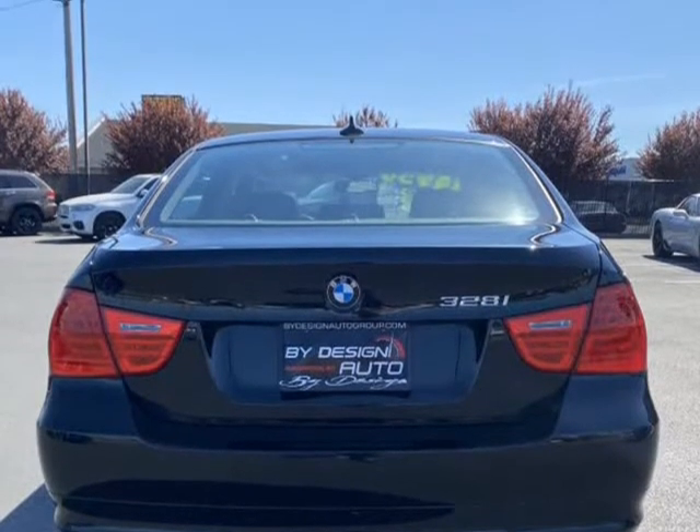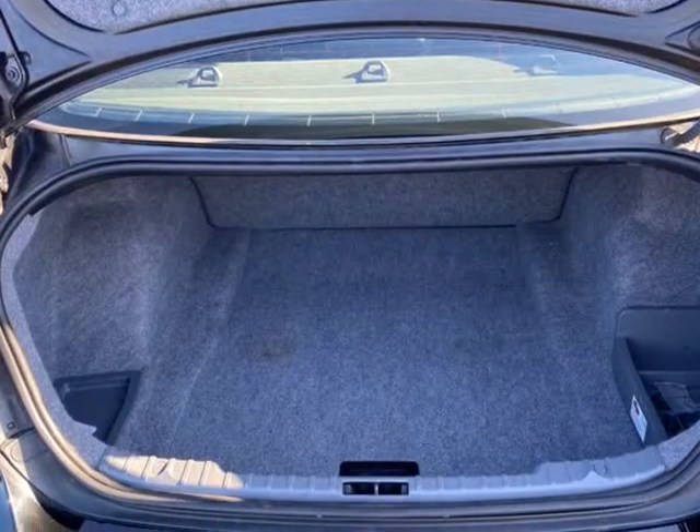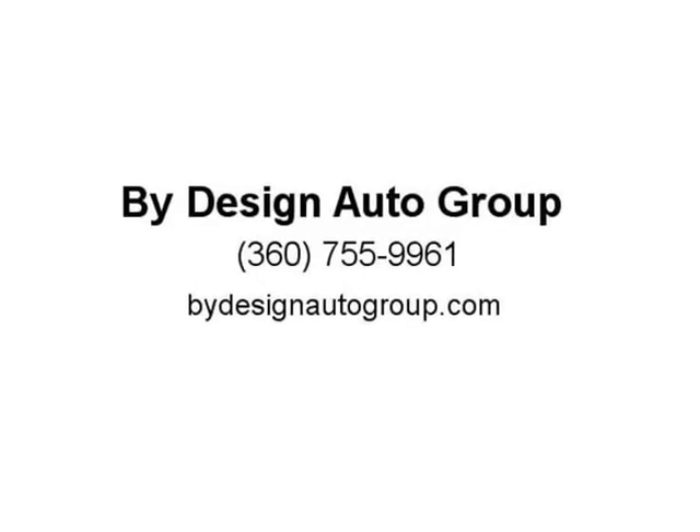Moonroof, Dakota heated leather seats, tilt/telescoping steering column, BMW Professional Audio System with auxiliary input, factory 17-inch sport alloy wheels, push button start, Bluetooth connectivity with steering wheel controls, factory pod lights, auto-dimming mirrors, and auto-dimming rear view mirrors.